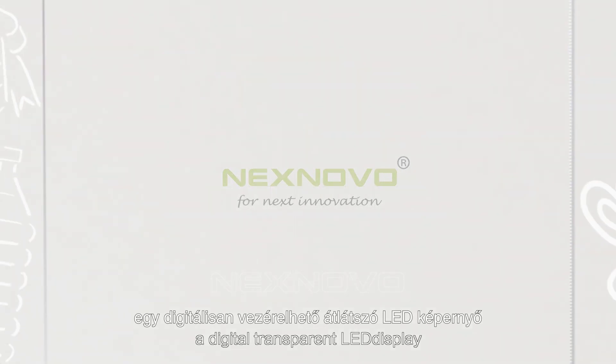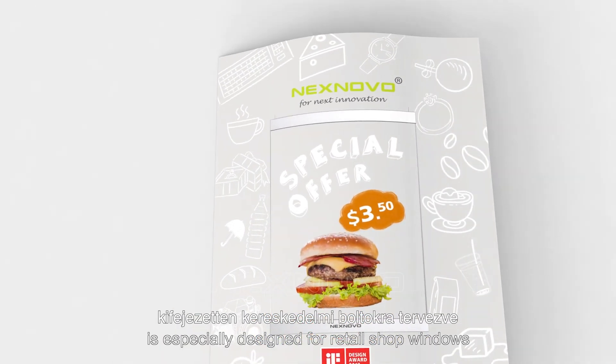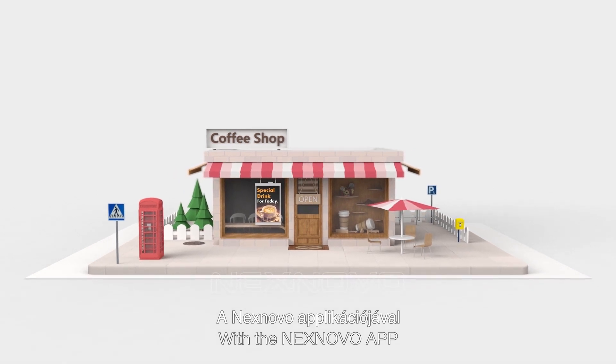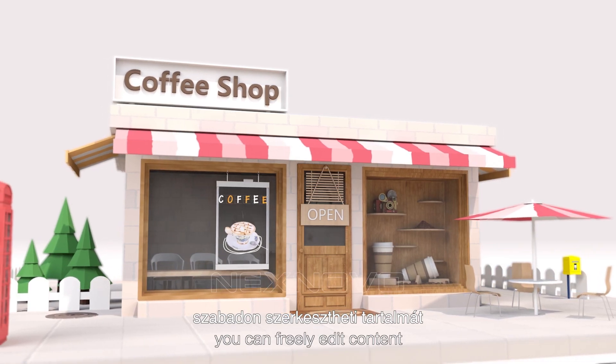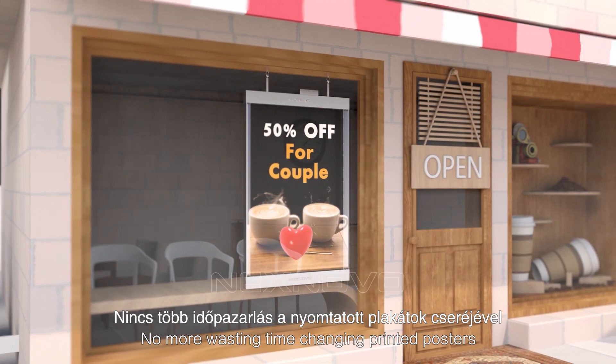NextNovo Smart Poster is a digital transparent LED display especially designed for retail shop windows. With the NextNovo app you can freely add content, post images or videos instantly — no more wasting time changing printed posters.